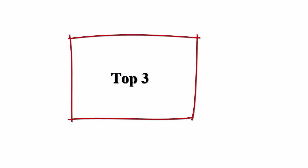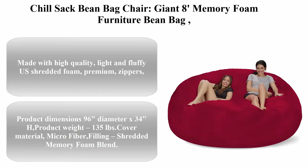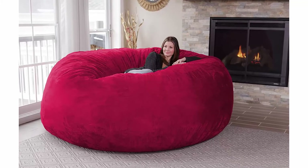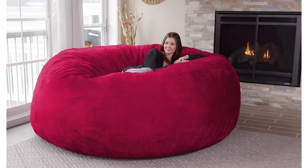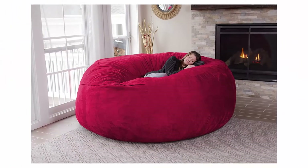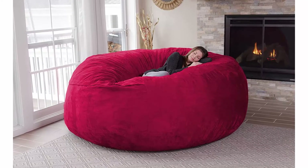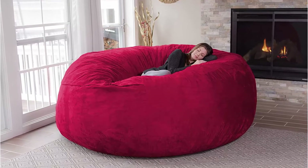Top three: Chill Sack beanbag chair giant eight memory foam furniture beanbag big sofa with soft microfiber cover, cinnabar. Made with high quality, light and fluffy US shredded foam, premium zippers, and hand-selected fabrics that are double stitched for maximum strength and durability. Covers are soft, resistant to stain and discoloration, and machine washable. Product dimensions: 96 diameter x 34 inches height. Product weight: 135 pounds. Cover material: microfiber. Filling: shredded memory foam blend.